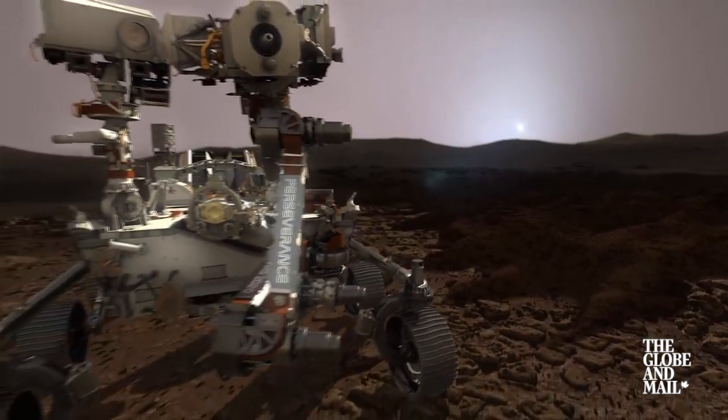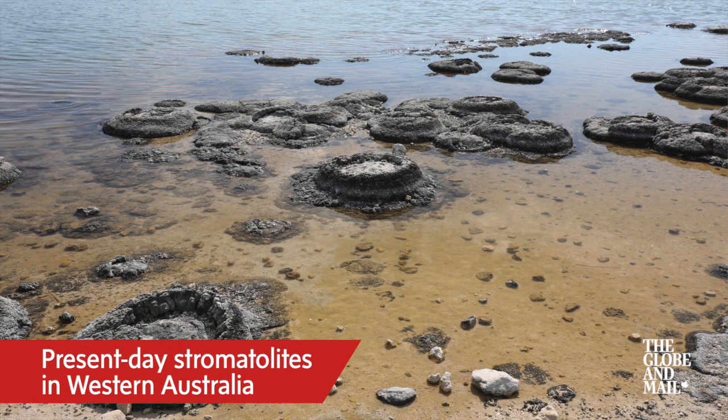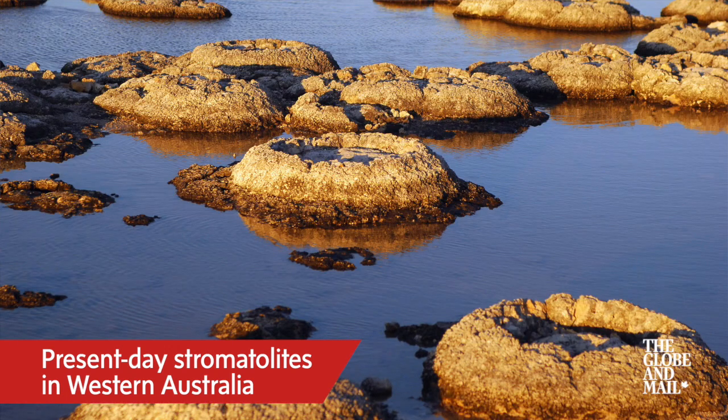We have this general term that we call biosignatures, and it has had different meanings over the years, but now it's generally thought to be anything that could indicate evidence of life. That could be microfossils, or structures built up by microbes that we know of on the ancient Earth called stromatolites — some of the oldest things we can find in the rock record indicating microbial activity was happening on the early Earth. If we find something like that on Mars, that would be phenomenal.